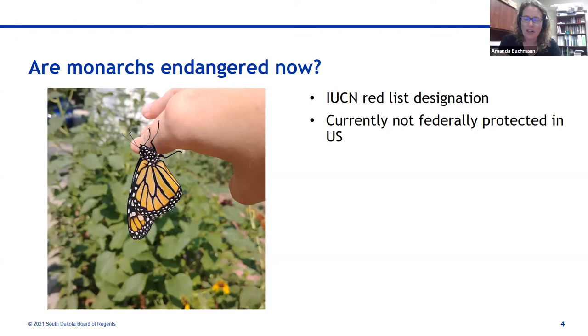Monarchs still are not a federally protected species, so even with this international designation there have been no official changes in management policy in the United States. That may change at some point if Fish and Wildlife updates that designation. For now, keep in mind those news articles — they don't have federal protections in the US right now. But there are things you can do: get some native plants, put more milkweed in your yard, and put in fall nectar sources for monarchs migrating back through South Dakota headed south in a couple of weeks.